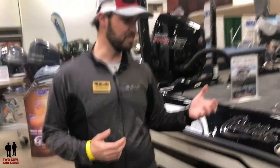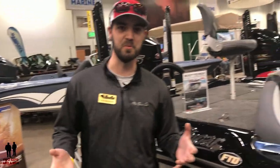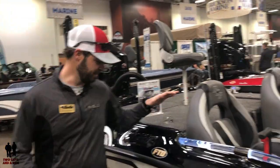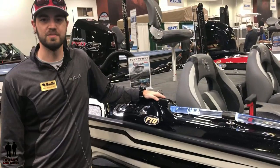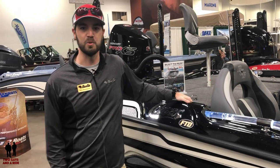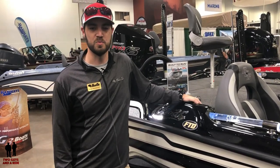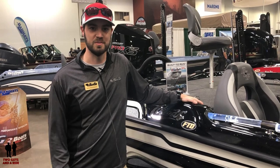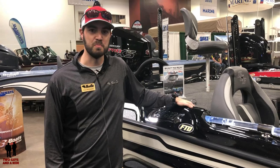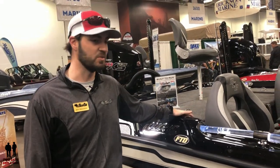Mountain Home, Arkansas is basically the fiberglass bass boat capital of the world as far as production goes. Bass Cat Boats also owns Yard Craft Boats, which is a walleye multi-species boat that we produce — they're pretty popular up here in the northern market. Right here we've got our special package for 2019, the Cougar FTD. It's a very popular boat with a lot of our pros that run on tour — Michael Iaconelli runs one of these boats.